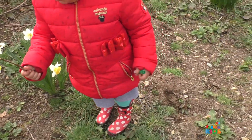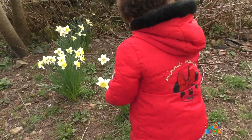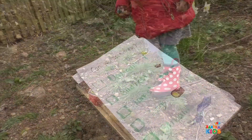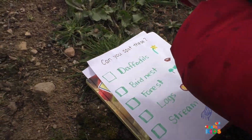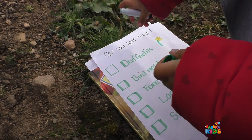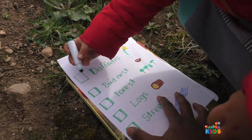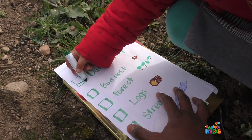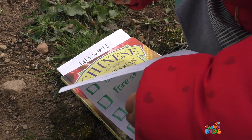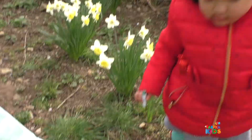You've still got the pen? No. Yes. Yes, you did. Right, and let's write in our book. Here it is. Yes, Sophie, tick in the box. Well done. Thank you. And let's keep going.